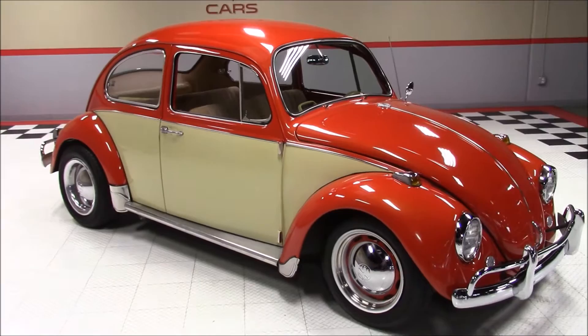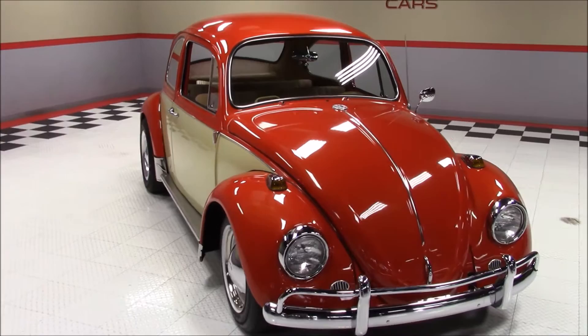Welcome back to Vegas Classic Muscle Cars Video Showcase. This is a 1967 Volkswagen Beetle. It's been painted Inferno Orange and Custom Cream.